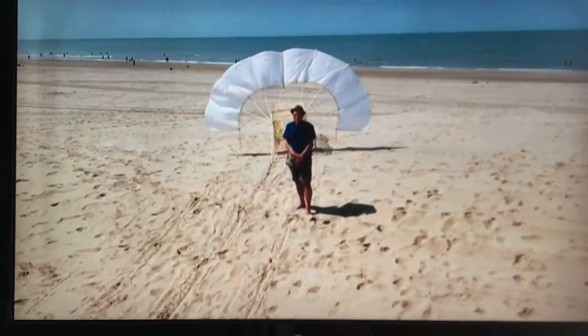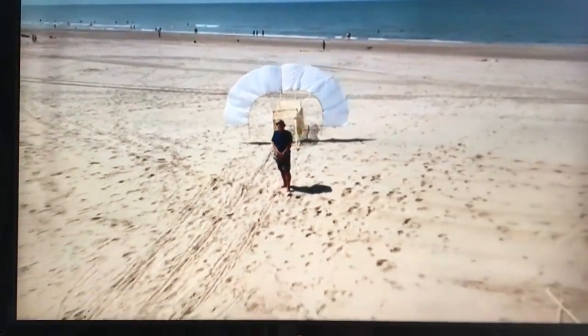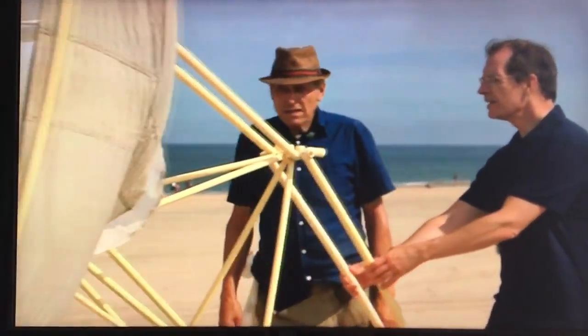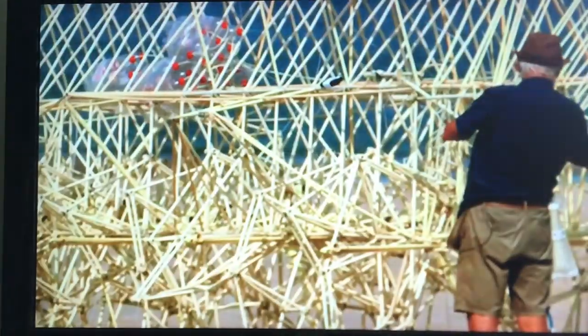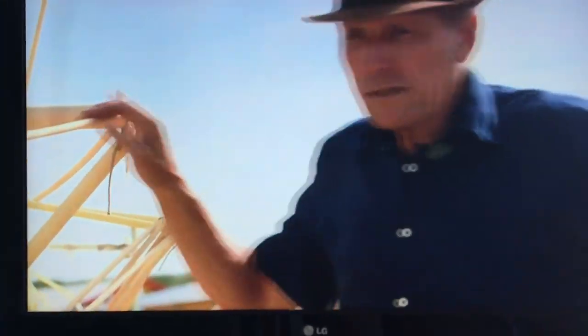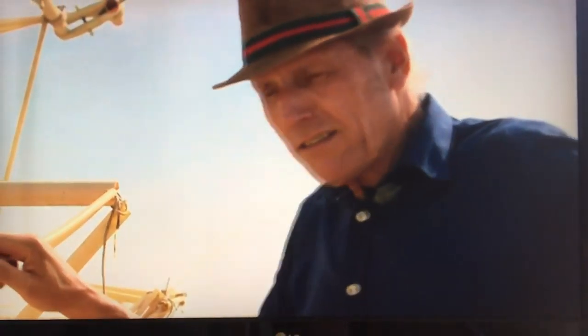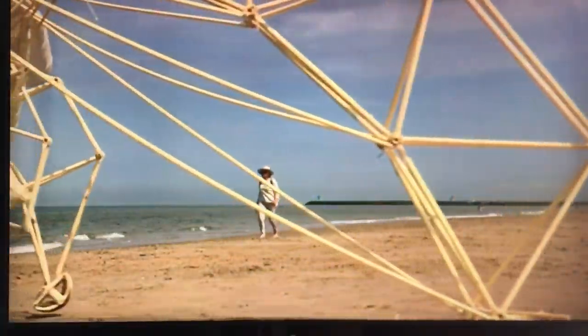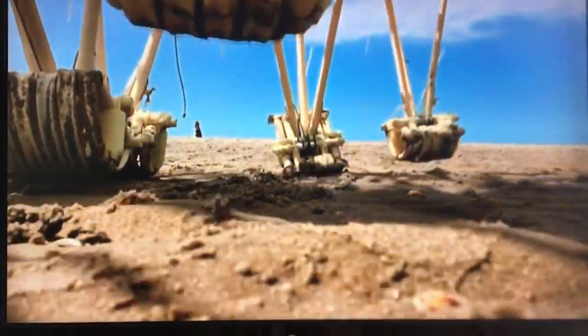My name is Theo Janssen and I try to make new forms of life on the beach where I was born 70 years ago. Theo Janssen is an engineer and artist, and we joined him as he brought out his latest beasts for his summer experiments. These animals give me sleepless nights because I'm thinking — it is really an addiction, you could say. The puzzle: how to make something move and survive on the beach powered only by the wind.